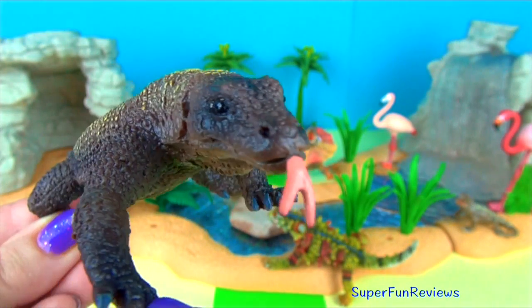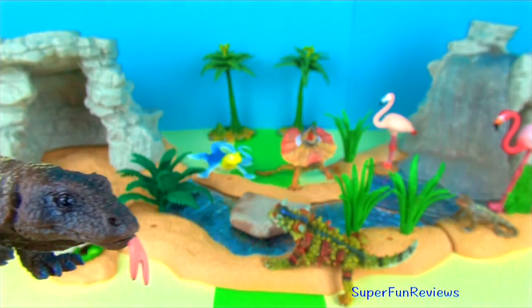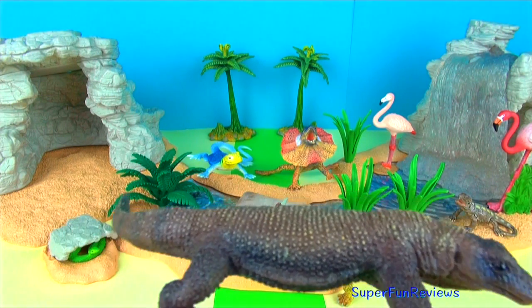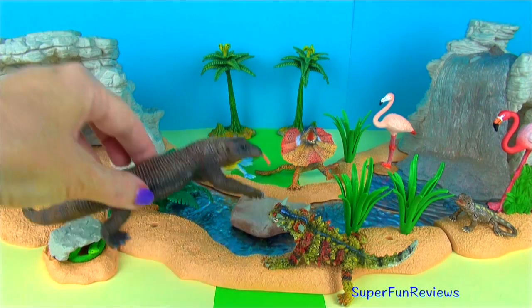A dragon can eat a whopping 80% of its body weight in a single feeding. Notice the forked tongue there, much like a snake. Adult Komodo dragons are cannibals, which means they can eat their own species, and 10% of their diet is made up of newly hatched Komodo dragons. These young dragons take straight to the trees once they are born for safety.